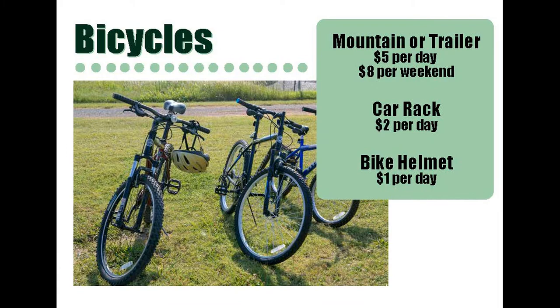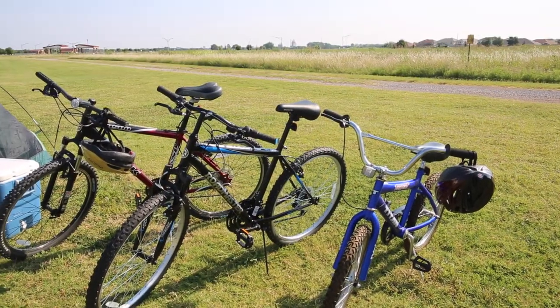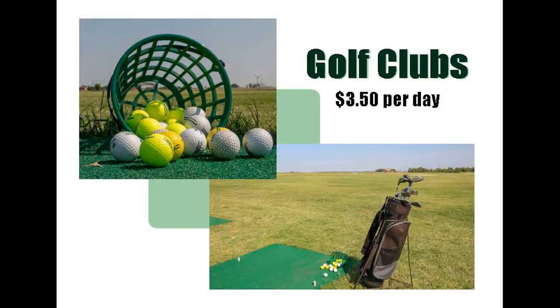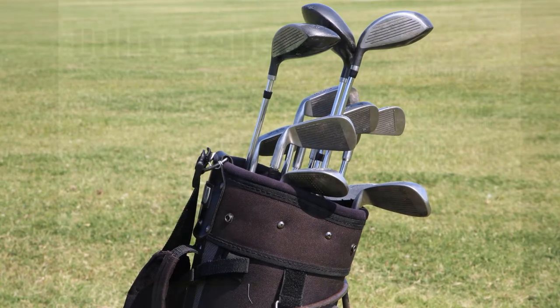Want to stay close but looking to spend the day outside? We have Trek and Titan mountain bikes to ride on our local trails. We also rent golf clubs for those that are wanting to start golfing, need to play a round, or even just hit some balls off our driving range.